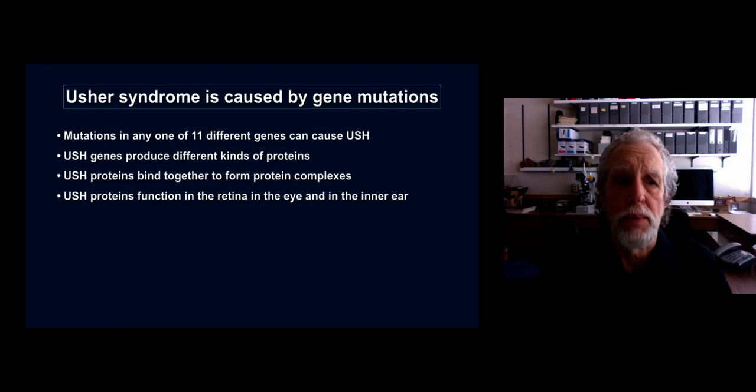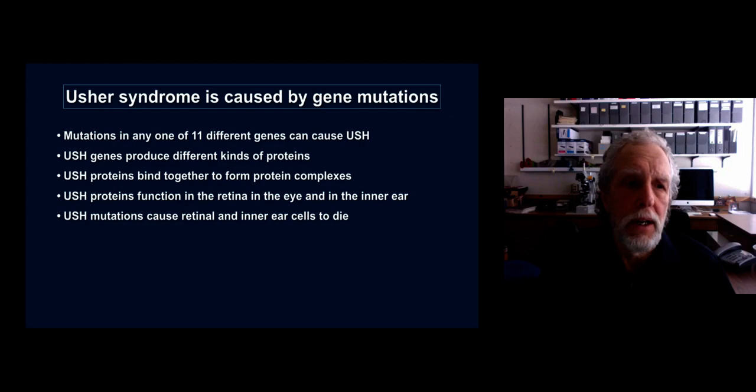We also know that Usher proteins function in the retina in the eye and in the inner ear, and that's why when there are mutations and problems with these proteins it results in vision and hearing problems.